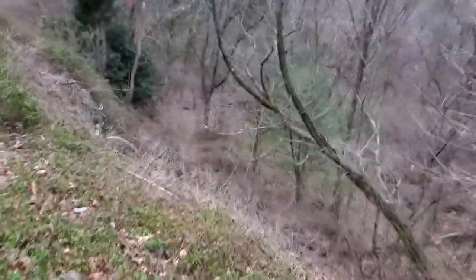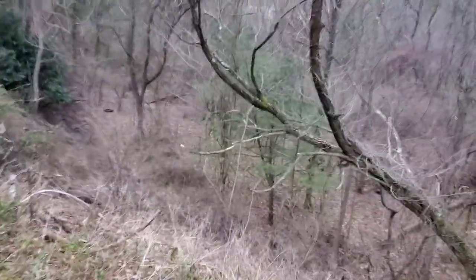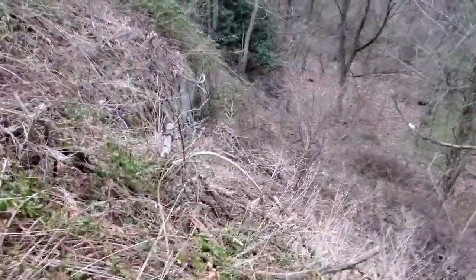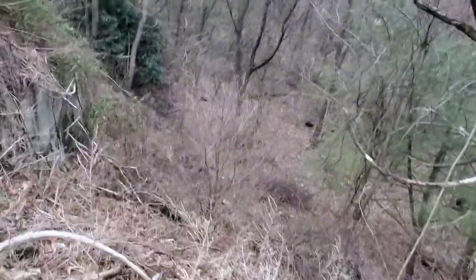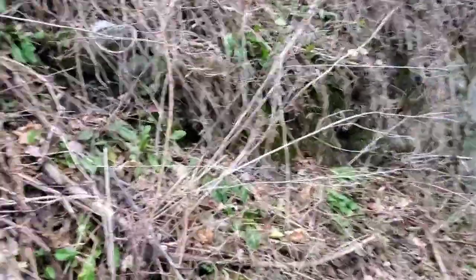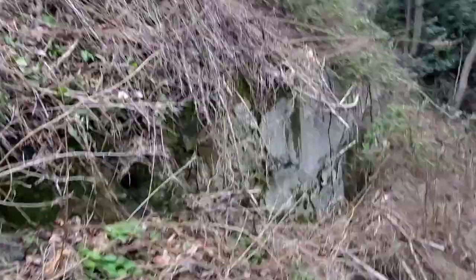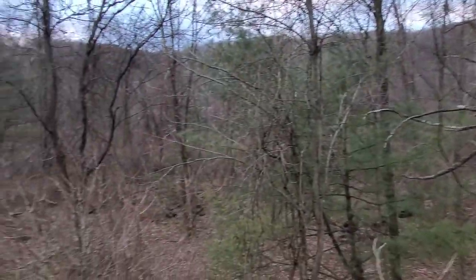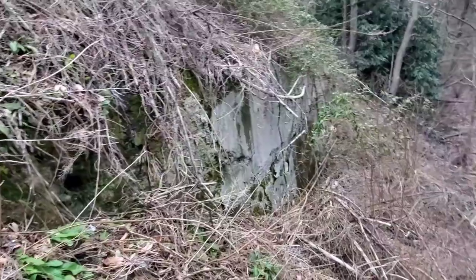Hold it — what have we here? I think I found something. Gotta be careful, this is steep. Can you see that? That looks like cement. Let's see if I can get down there carefully. I don't want to go too far — yeah, that's a steep drop down. I think this might have been part of the tunnel here where I'm standing. Right over here — yeah, this is cement. This would probably be where the tunnel came out. I'm guessing, I'm not positive. If there was a tunnel, it's no more, sad to say.